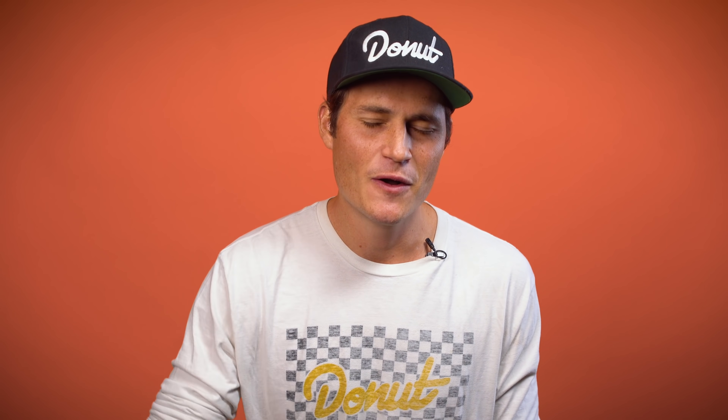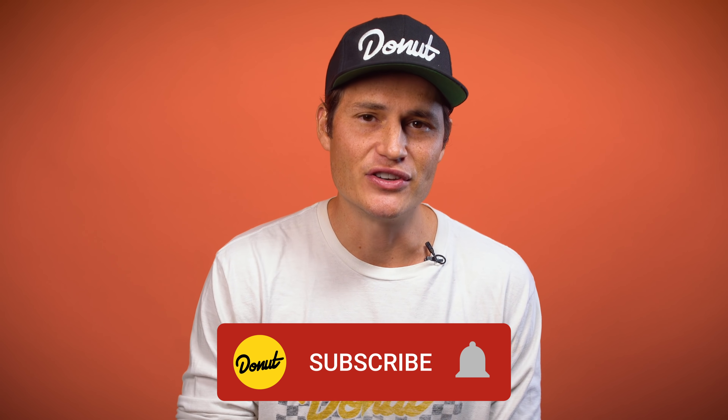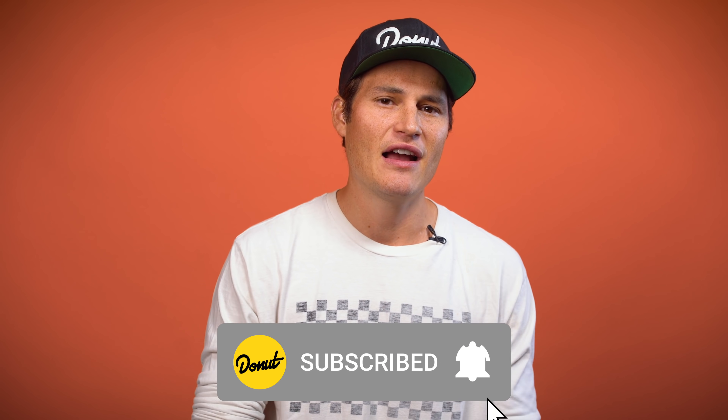Thank you guys so much for watching this episode of Bumper to Bumper. If you want to know more about real cars dealing with performance at high altitudes and not just a crazy hypothetical, go check out the Donut podcast episode on the history of the Pikes Peak hill climb. Hit me up on Instagram at Jeremiah Burton, and hit Donut up at Donut Media. Until next week, bye for now.